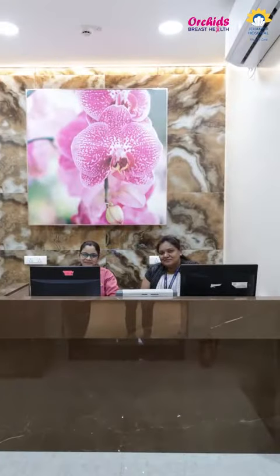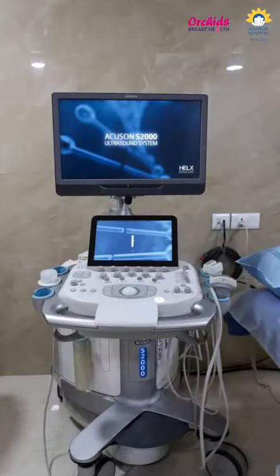This breast health center is looking gorgeous, luxurious, and super premium. Tell us a little bit more about the technology — have you introduced something new there as well?